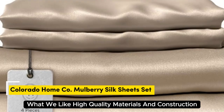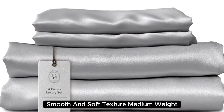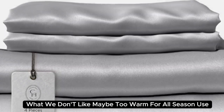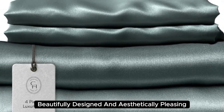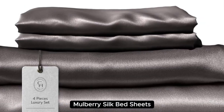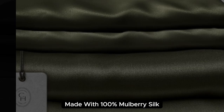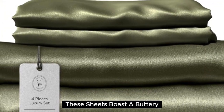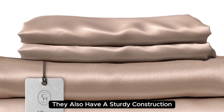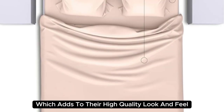Number 1. What we like: high quality materials and construction, smooth and soft texture, medium weight. What we don't like: may be too warm for all-season use. Beautifully designed and aesthetically pleasing, Colorado Home's 22mm Mulberry Silk Bed Sheets are a splurge-worthy addition to your home. Made with 100% mulberry silk, these sheets boast a buttery soft texture and lustrous finish, with a sturdy medium-weight construction.